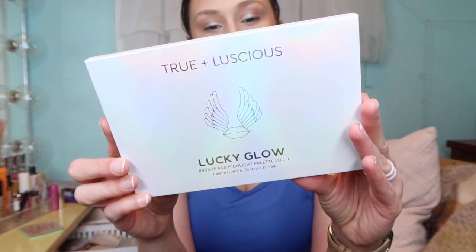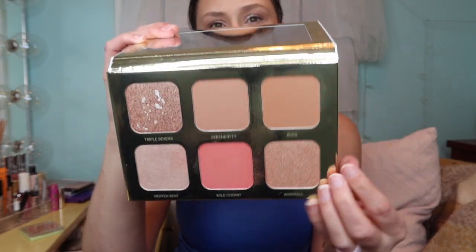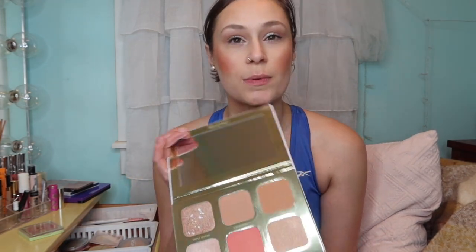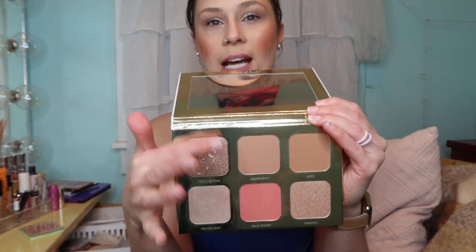For face, I have on a face palette that came in a FabFitFun box - a bronzer, highlight, and blush. I love it. The highlight is blinding and the blush is a little much, but I blended it out. I'll be wearing a mask all day at work so it'll be fine since blush wears off pretty quickly, especially with a mask.